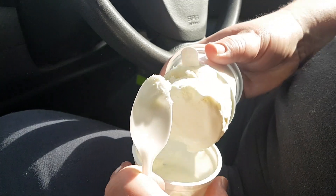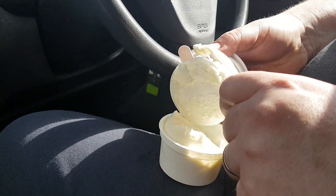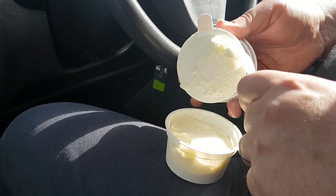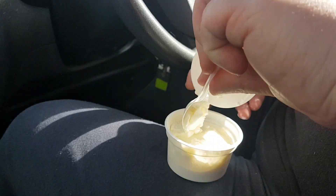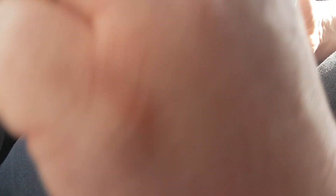Was that supposed to happen? The ice cream's glued to the lid and the lid's glued to the bottom of the other tub. Oh no. There we go. There you go. Thank you.